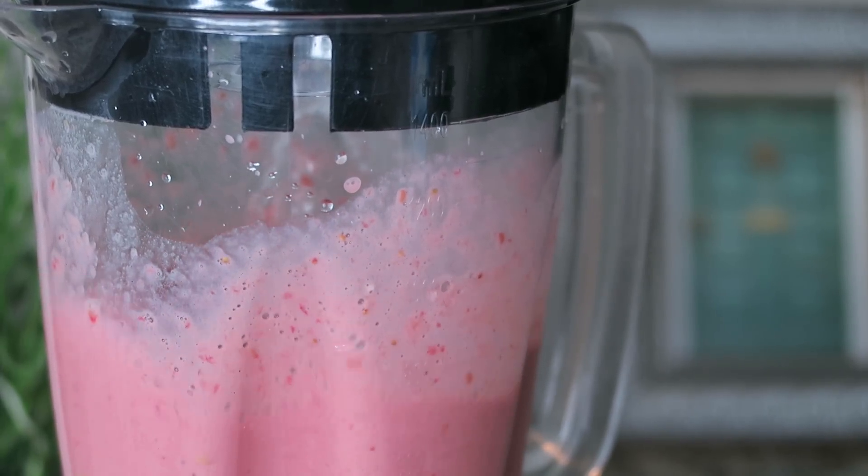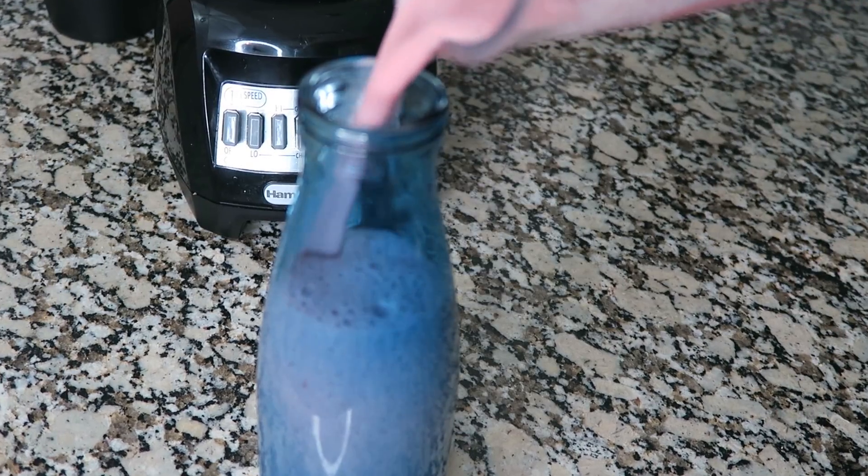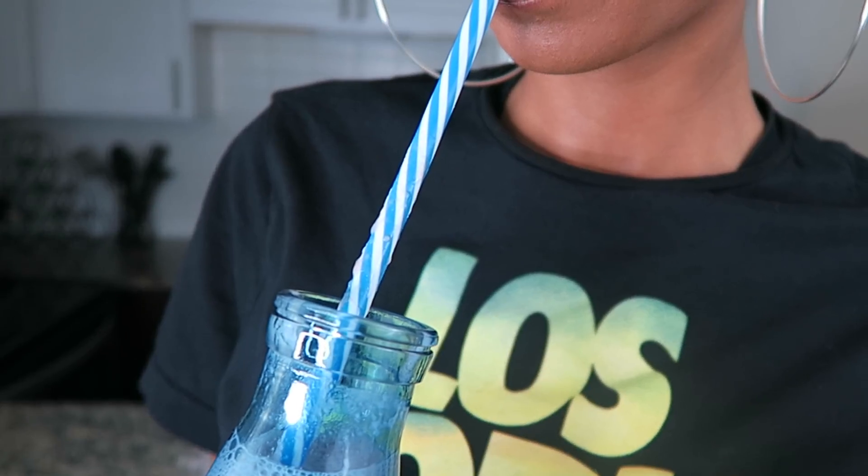Then just blend your mixture. I let it blend for about 20 to 30 seconds and bam! A delicious smoothie that's not only nourishing for your body with vitamin C, D, and B, but also giving you them inches!